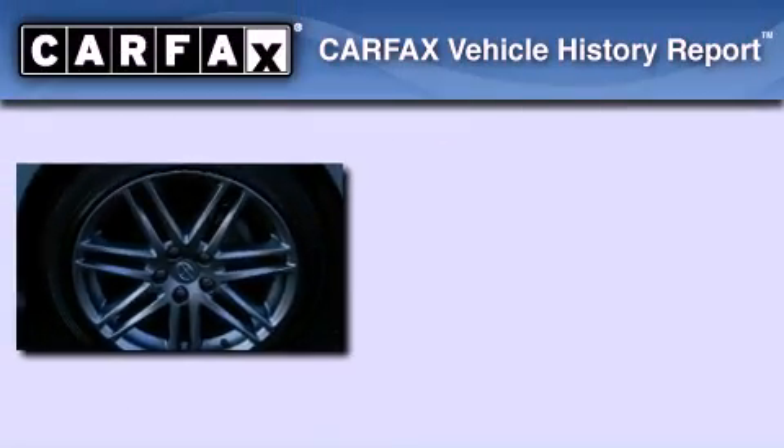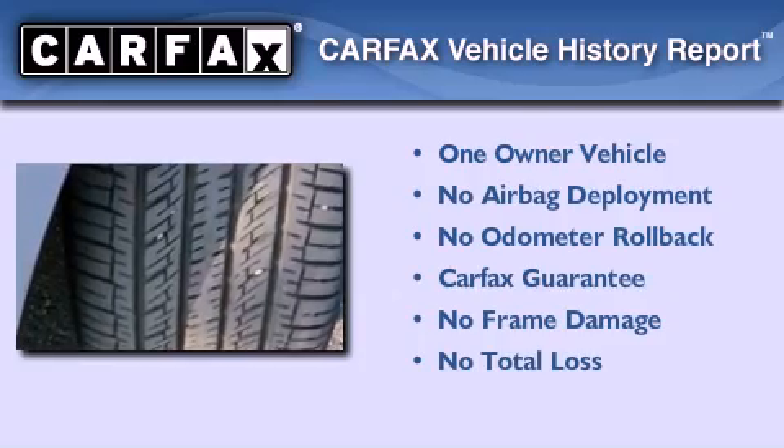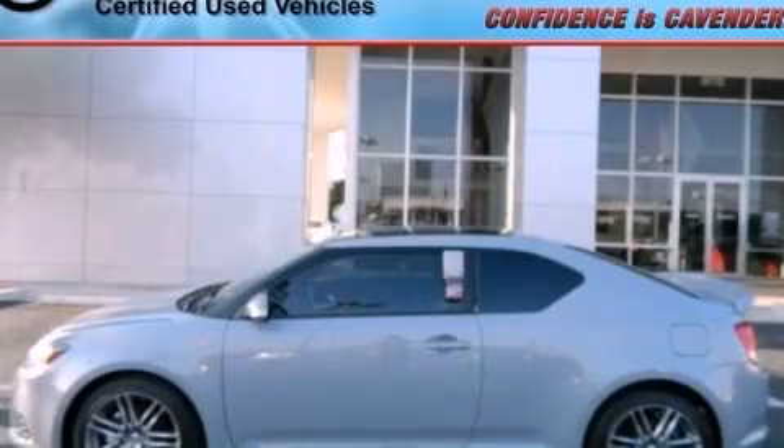This Scion has had only one owner, and it qualifies for the Carfax buyback guarantee. Contact us today to arrange your test drive. Please visit us at the portal!